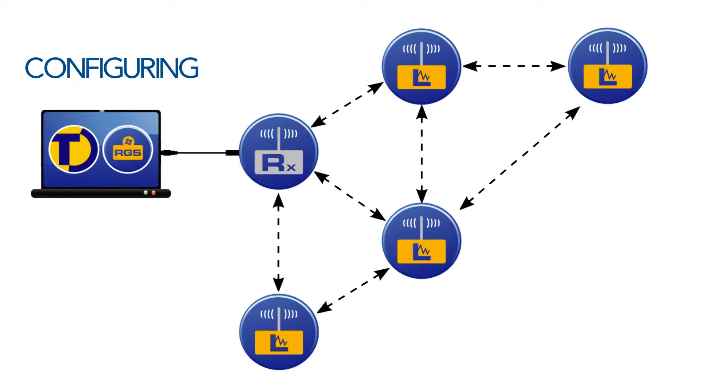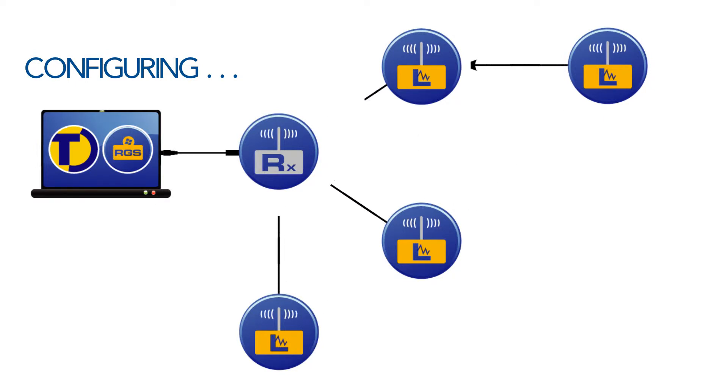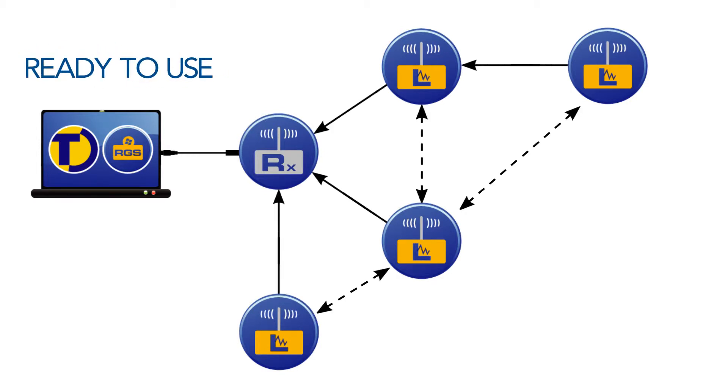When the loggers are switched on, the system will self-configure to form a robust mesh network. The loggers will communicate with each other and find the optimum path to send data back to the receiver. The system is now ready to use.